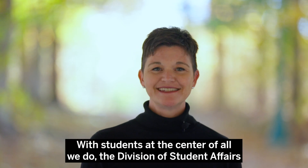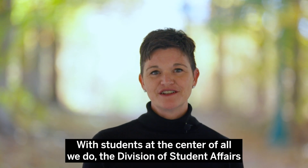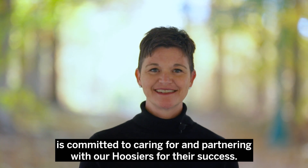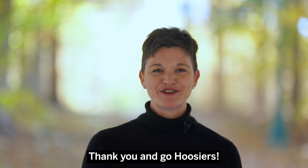With students at the center of all we do, the Division of Student Affairs is committed to caring for and partnering with our Hoosiers for their success. Thank you and Go Hoosiers!